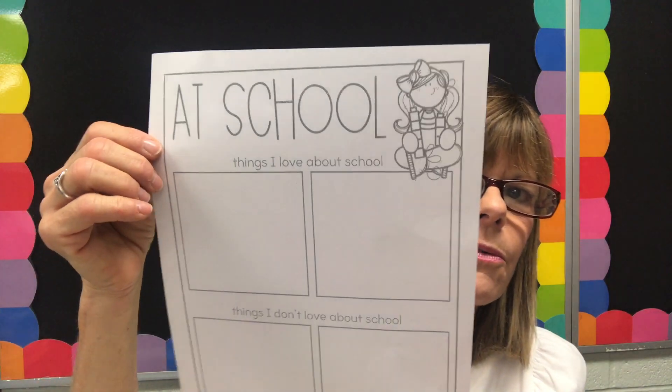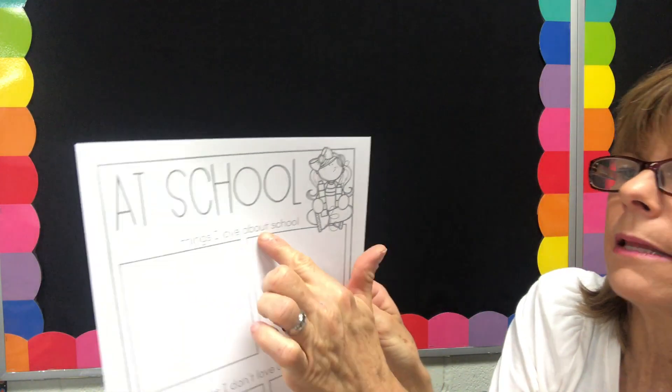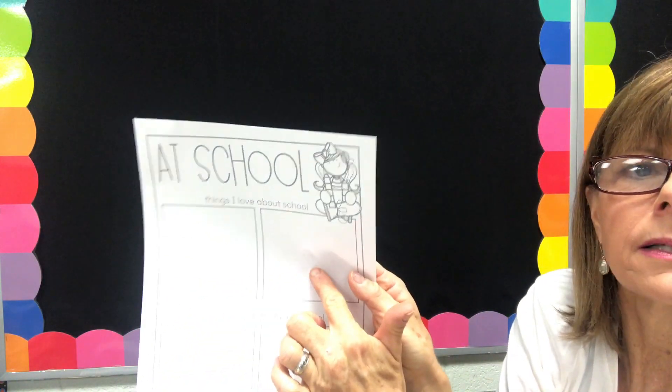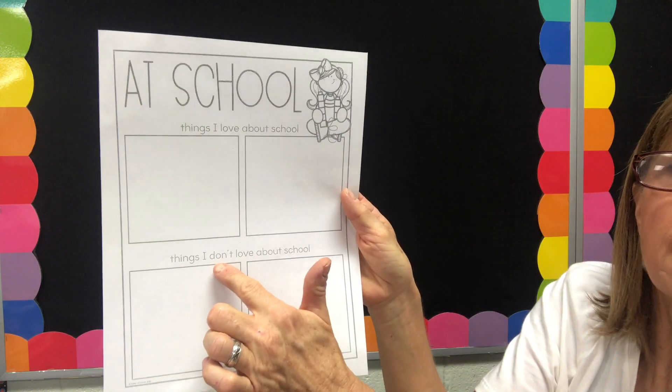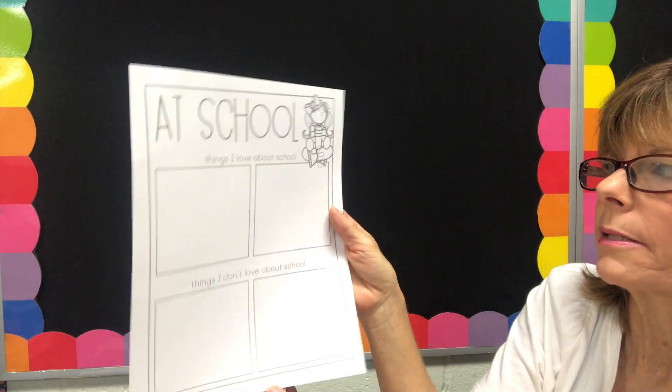Today's lesson should be a little bit shorter than the first two because by now we're kind of getting into the groove of things, so you probably already know what to do before I tell you. You're going to get out this paper — this is our paper for Wednesday at school. If you notice, it says 'Things I love about school' and there are two boxes, and then it says 'Things I don't love about school' with two more boxes.